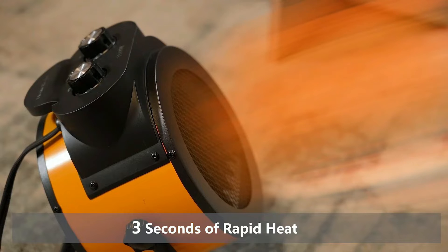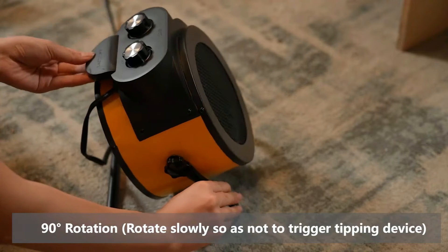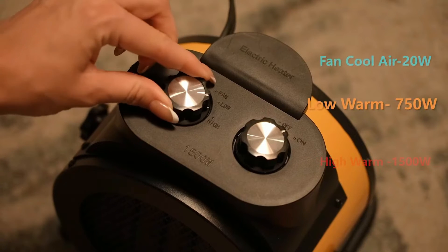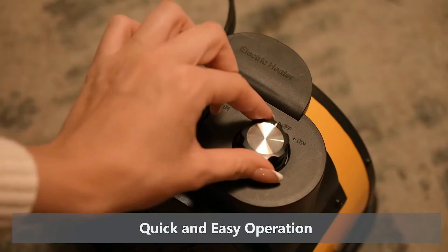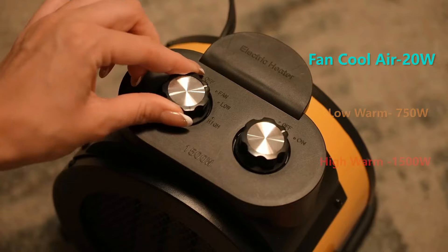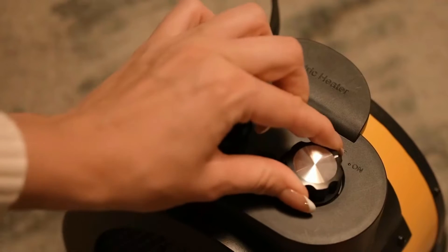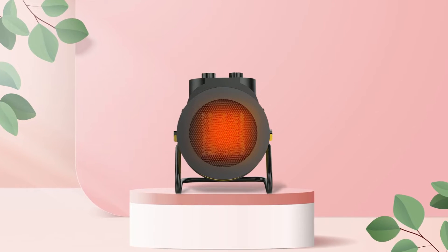Its 90-degree adjustable angle allows you to direct the heat in any direction necessary to ensure maximum comfort. It also offers three different heating modes that allow you to adjust the temperature based on your needs. There is a low setting for milder temperatures, a high setting for colder temperatures, and an auto mode that automatically adjusts the temperature as needed. With these options available, you can easily find the perfect temperature for your garage space in no time.